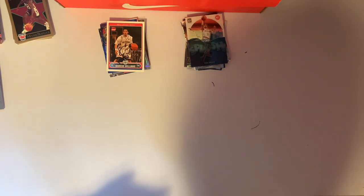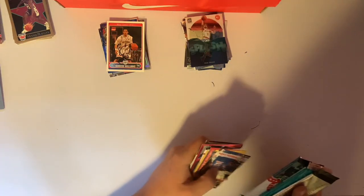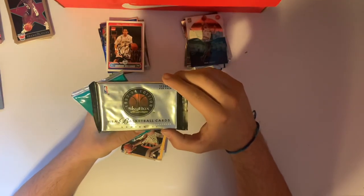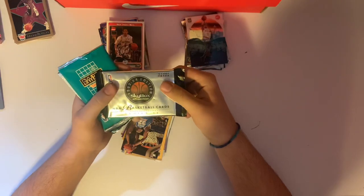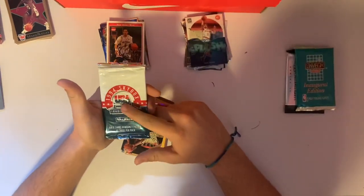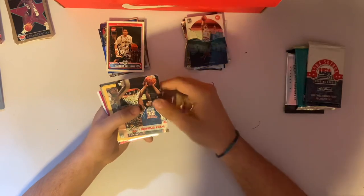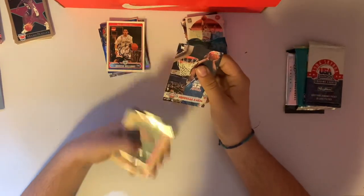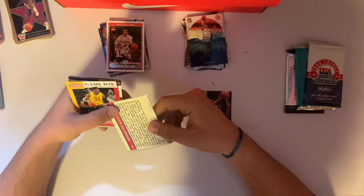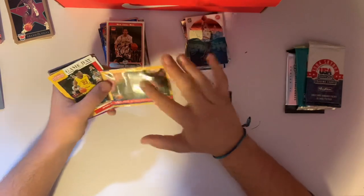Here's our cards for packs: we have a 1993-94 Premium Skybox — that's better than those USA cards. We've got a regular Skybox and another one. Let's go through these cards first. We've got that same Shaq card, 93 All-Star Weekend. Michael Jordan Playground Hoops from 1990 — I don't know if that's worth anything, but Jordan's Jordan, so we'll take it. That's a cool shot though.